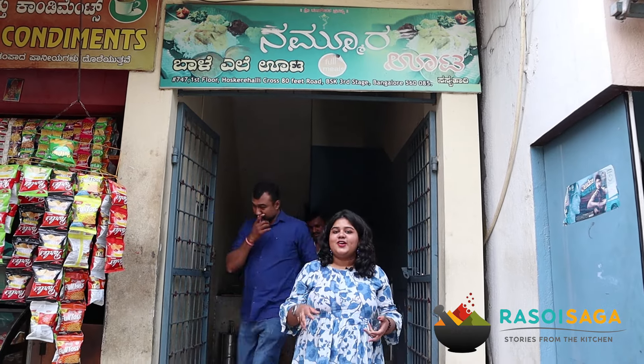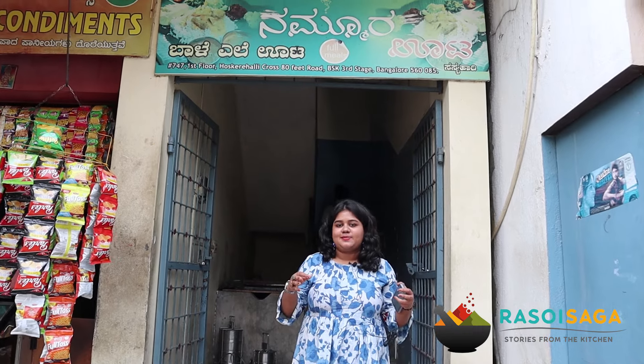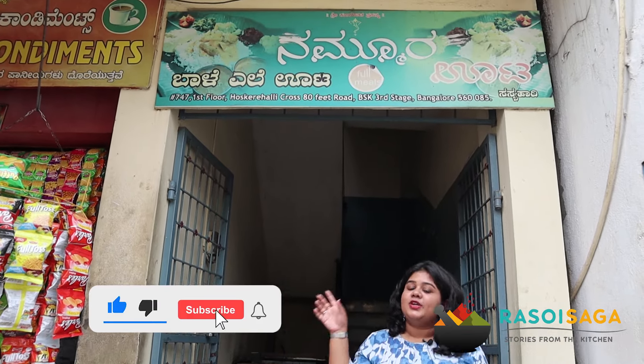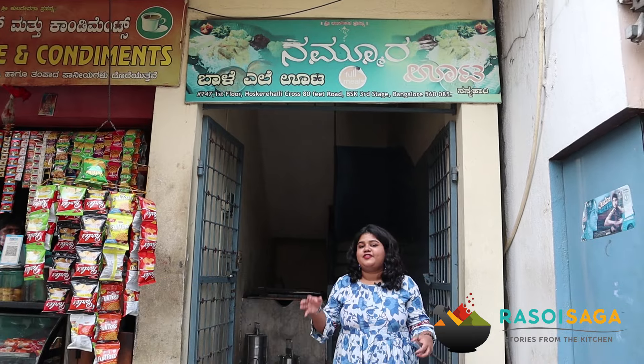What's up guys, welcome to a new video on Raso Isada. Today's video is super special because we are exploring something budget-friendly in Namma Bangaluru. Today I am in Banshankari at Nammura Oota and we are exploring banana leaf meals at 50 bucks.